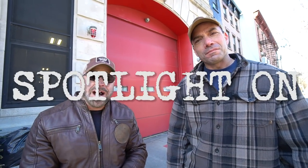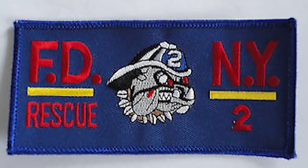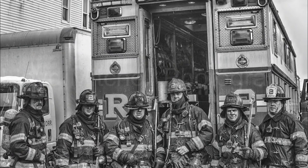What's up guys, welcome back to another episode of Spotlight On. I'm here with my partner Louie, and today we are at Rescue Company Number Two's original quarters here on 160 Carlton Avenue. Rescue Two is one of five elite rescue companies of the FDNY.